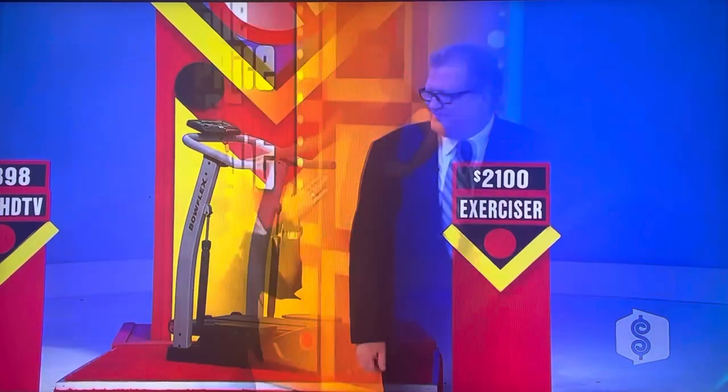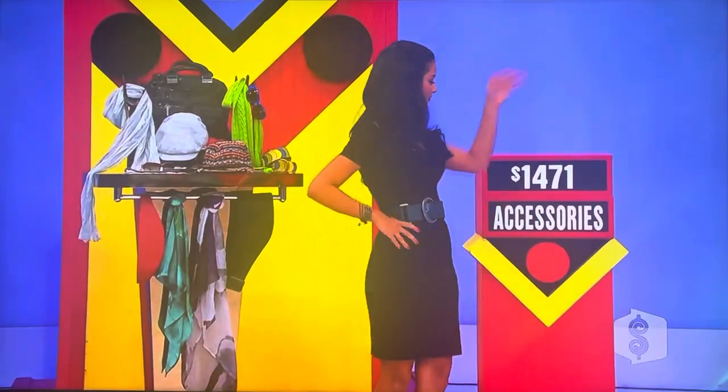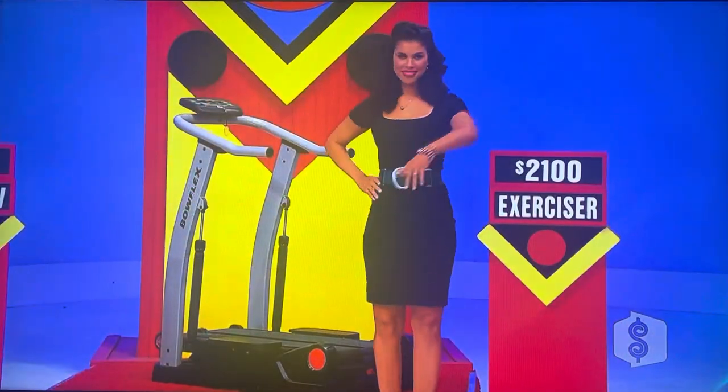All righty. Trynda, here's the secret to the game. It's called One Wrong Price. We have the accessories there at $1,471, the TV at $2,898, and the exerciser over there at $2,100. One of the prices is wrong, and the other two are right. Give me the wrong price and you win all three.